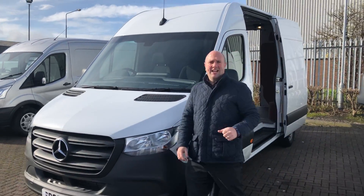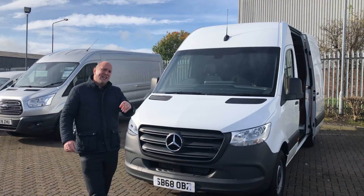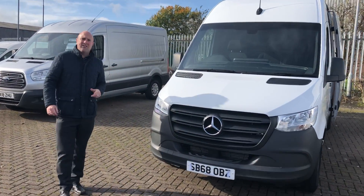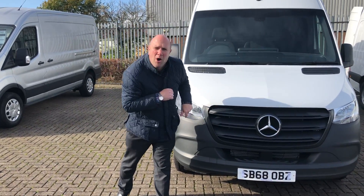Medium wheelbase, high roof. You can get these vehicles at Broxburn, Dundee, Govan. Over £10,000 saving, two free services, as-new condition. You know what to do — get down to these dealerships and get them bought.